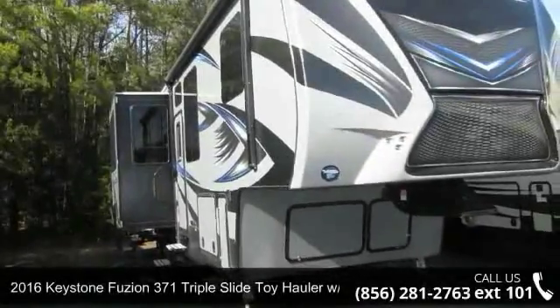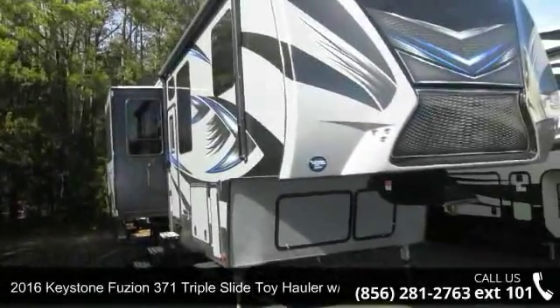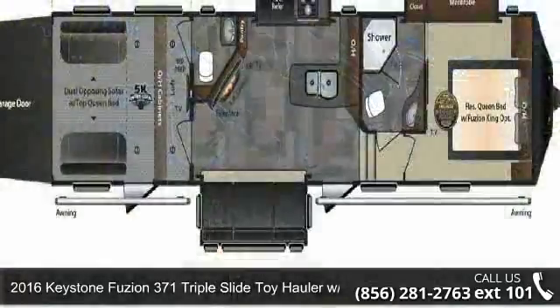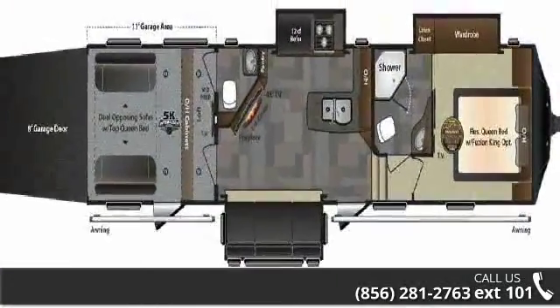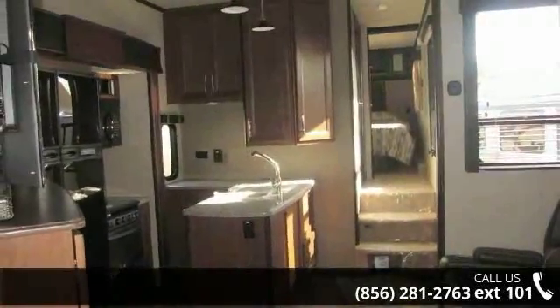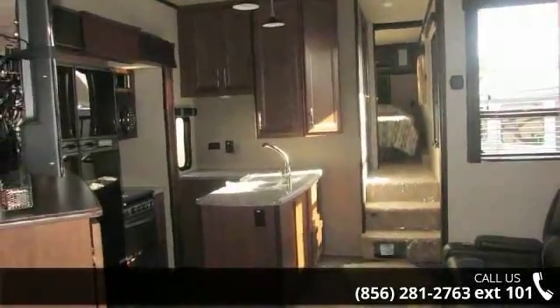Travel in style with this 2016 Keystone Fuzion. Toy haulers combine lightweight design with payload capacities to handle your toy hauling needs. This is a great option for those looking for an RV with quality construction and ease of towing.